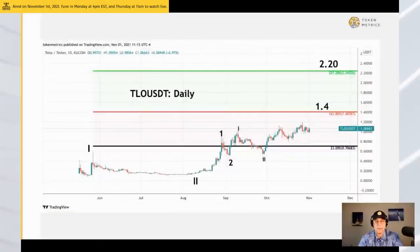Telos is a low cap layer one with a really interesting Elliott wave look to it. I'm wondering if it can go to either $1.40 or $2.20, assuming it can hold up. It's on KuCoin, not really high market cap.